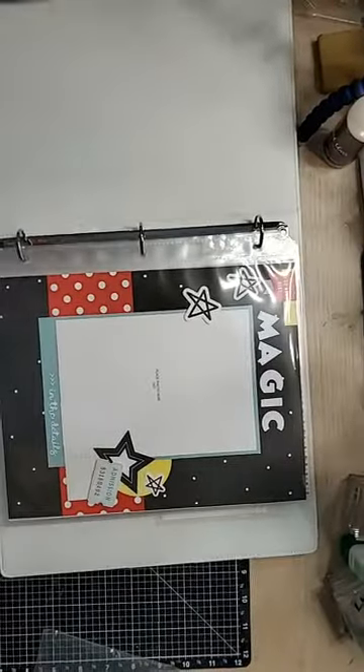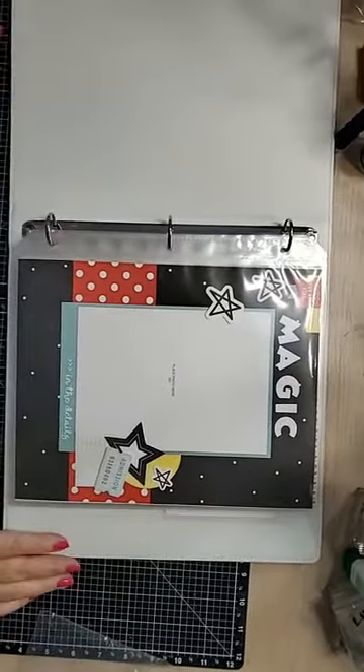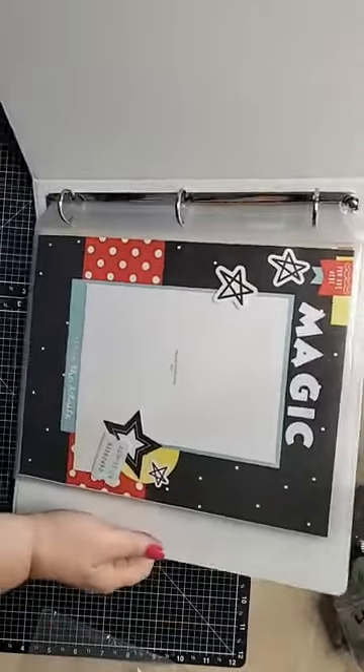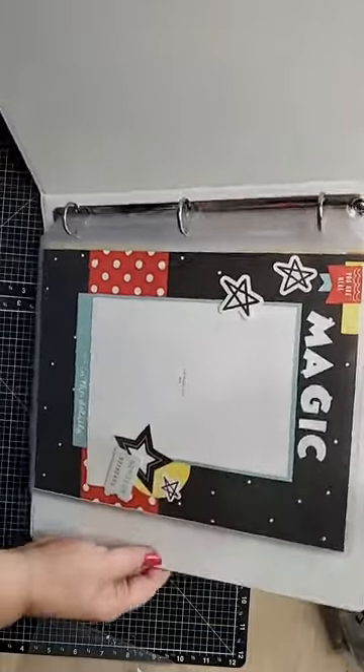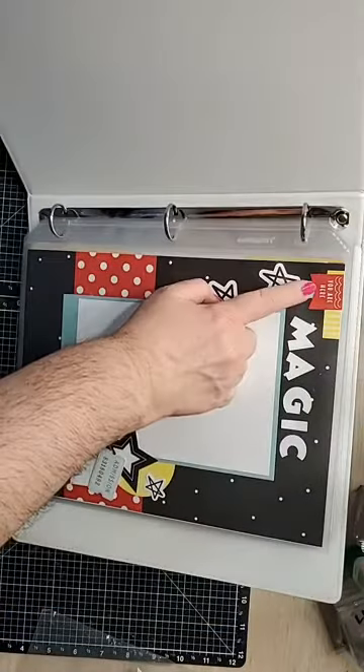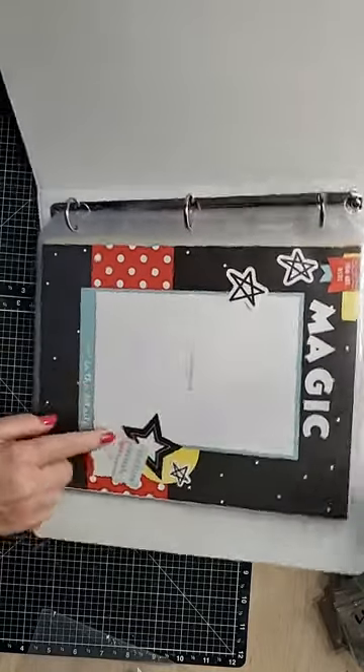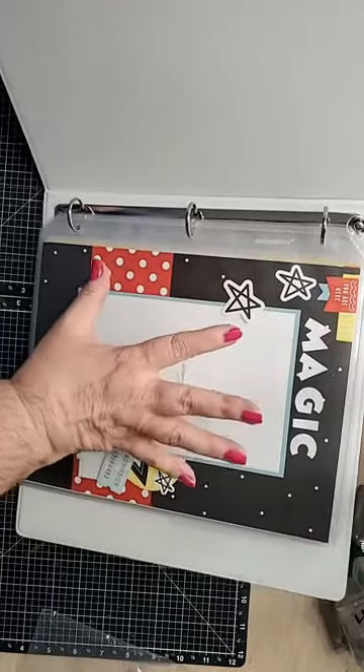All right, here we go — live part two, since apparently I hit the wrong button. Sorry about that, guys. Here is the kit put together. You can see right here the very front title page — it says 'You Are Here' with magic stickers in the detail, the little admission thing here.